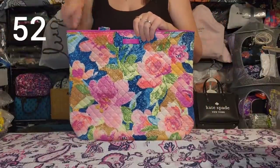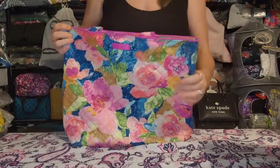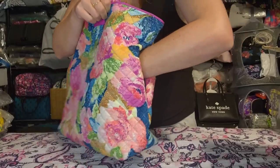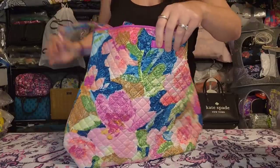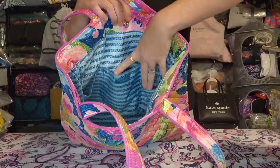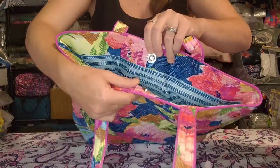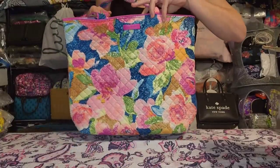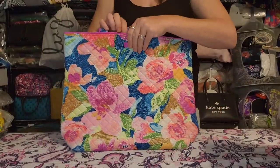Next is the Vera Bradley Tote in Super Bloom pattern. No pockets on the outside except a hidden zipper pocket along the seam with a grommet for cord routing. Inside you get three slip pockets on the back, a slip pocket on the front, two pen slips, and a magnetic snap closure at the top. Two shoulder straps. Perfect condition — no wear, no stains, no issues. I just have several bags in Super Bloom and about 10 of these totes.